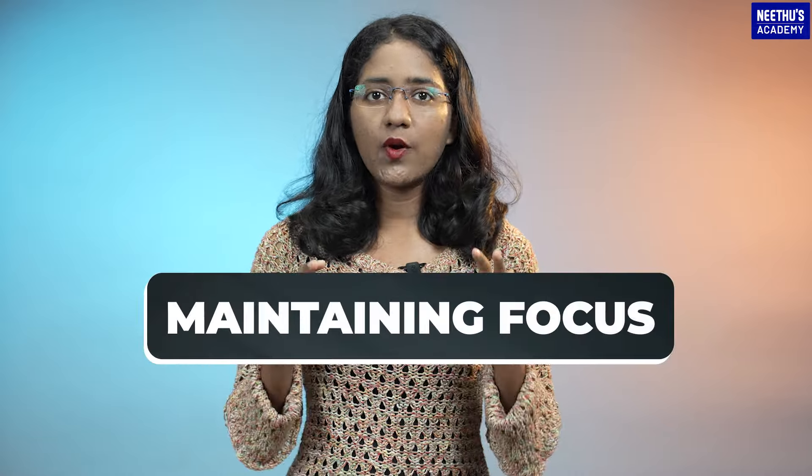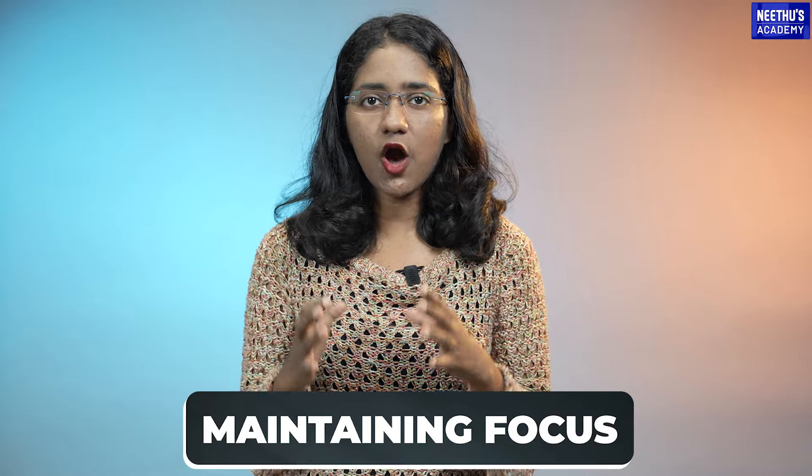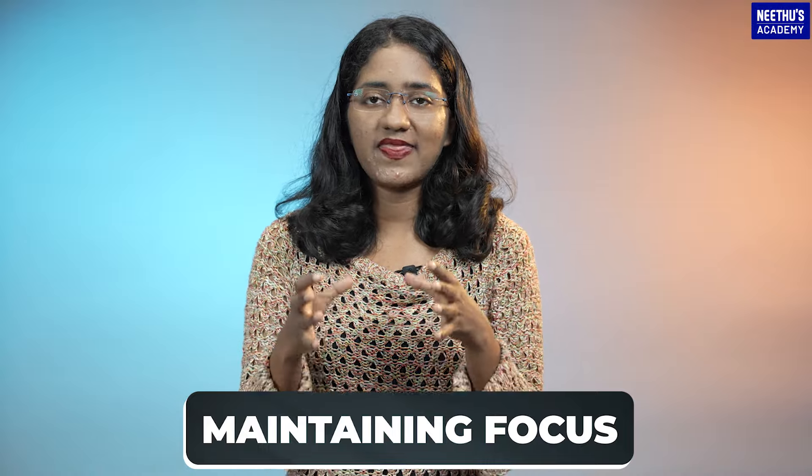One crucial aspect of active listening is maintaining focus. With distractions abound, it's essential to concentrate solely on the audio or speaker in the exam. This enables candidates to pick up on important details.